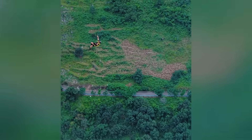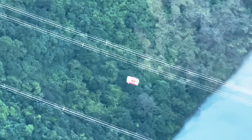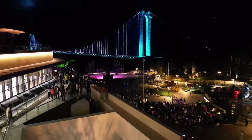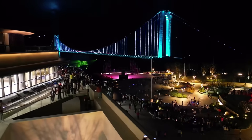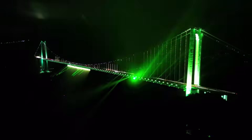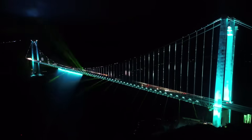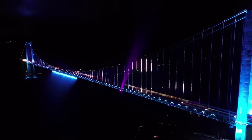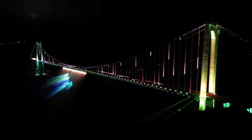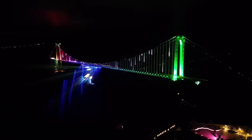Would you dare to take the leap from the world's highest bridge? As darkness falls, the engineering marvel transforms into a canvas of light. Every evening, this iconic structure comes alive with a symphony of colors, painting the night sky. Powerful lasers dance across the suspension cables, projecting brilliant hues that ripple across the water and illuminate the surrounding landscape.